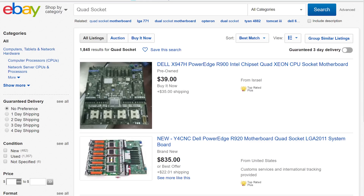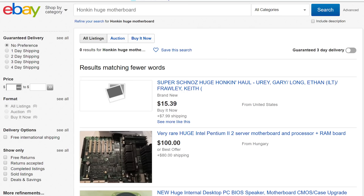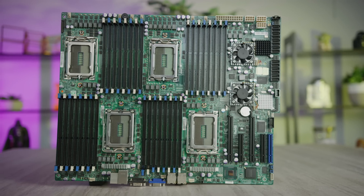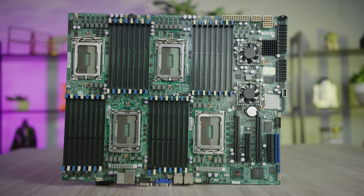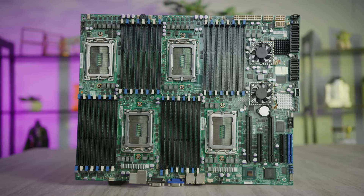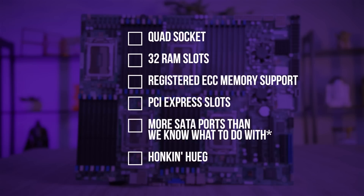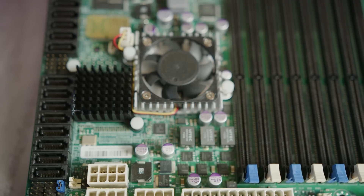We wanted the most sockets, the most memory slots, the most actual physical size. And we settled on this: the Supermicro H8QG6F, designed for the proprietary SWTX form factor. It checked all the boxes — four G34 CPU sockets, 32 DIMM slots for up to a terabyte of ECC registered DDR3 memory, multiple PCIe slots, and even an onboard LSI SAS controller. This thing is in another league.